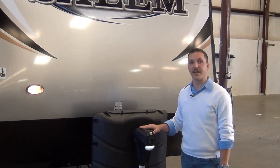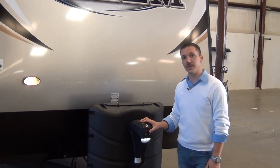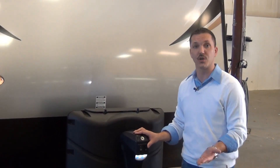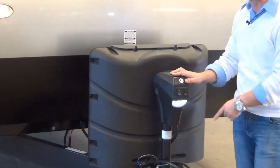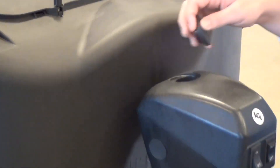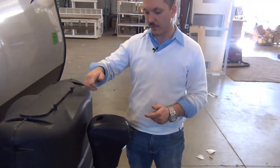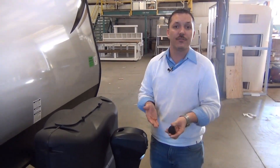Here we have a power tongue jack also included in your program. With the touch of a button you can raise or lower the front of your unit to position it correctly to hook up your truck. It also allows you to hook up late at night or early in the morning because of a built-in tongue light positioned right over the hitch area. It also has a manual override system — if your battery is drained you can use a screw gun with the right size socket to raise or lower the jack.